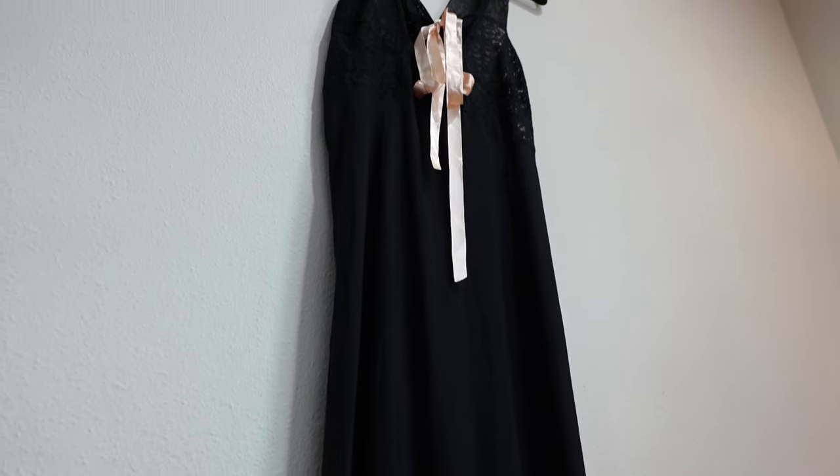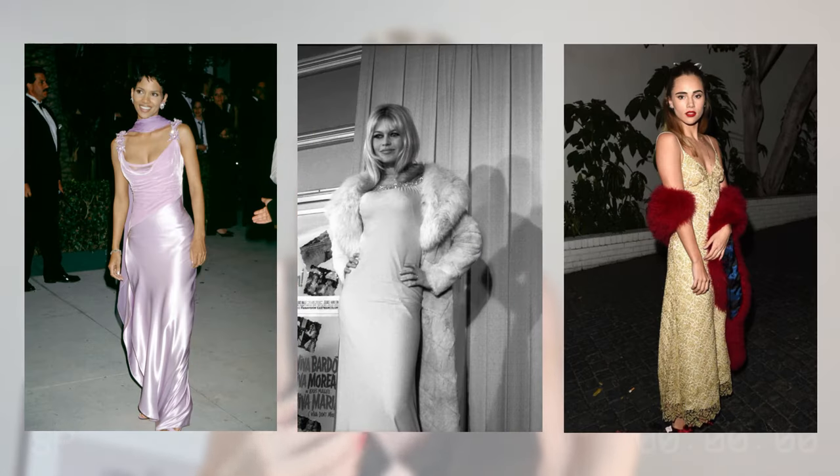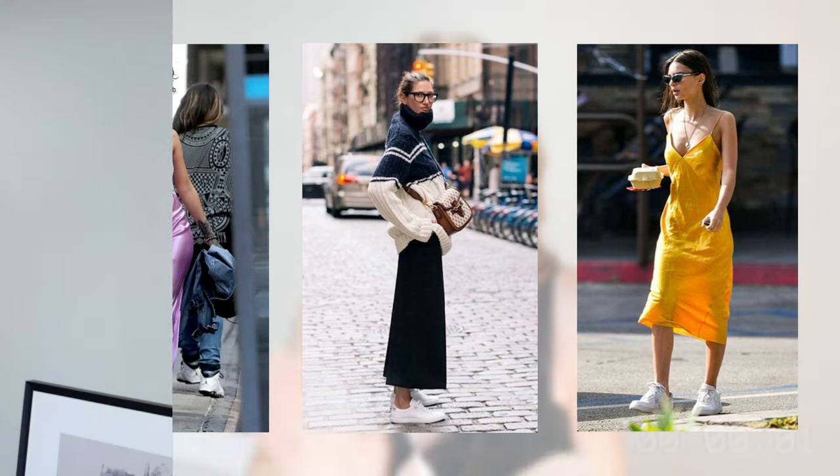Hello, fun friends! Welcome back to the channel. If you're new, hey, I'm Savannah. On this channel I talk about the fun side of minimalism, and today we're doing a style-with-me. I've been wanting to make this video forever — it's going to be styling a simple black slip dress for fall and winter. We're gonna cover the whole gamut outfit-wise, and hopefully I can provide some inspiration so you guys can recreate these outfits on your own.